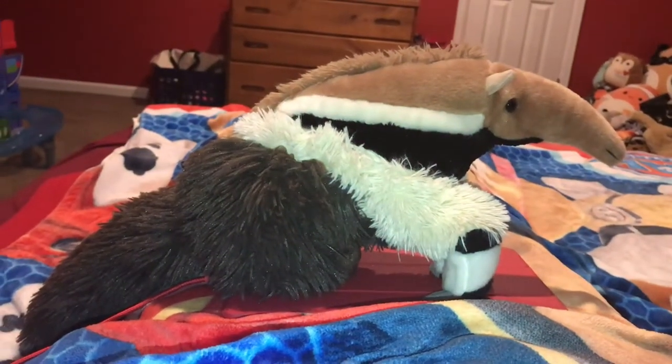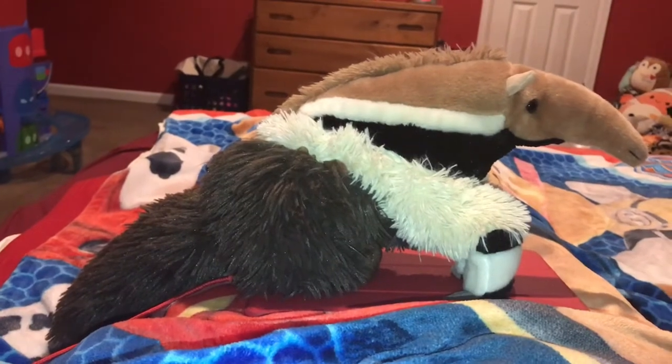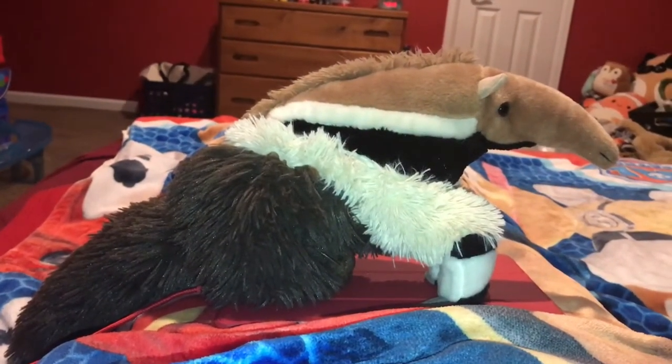Hi guys, Adam here and welcome back to the review on Adam's Toyland. Today I'm going to be showing you this Wild Republic Ant Eater.